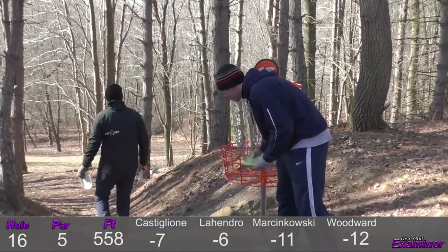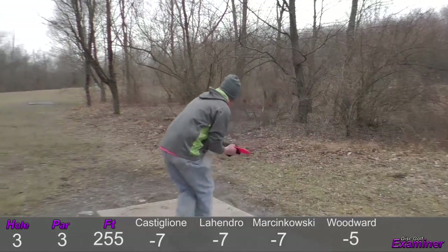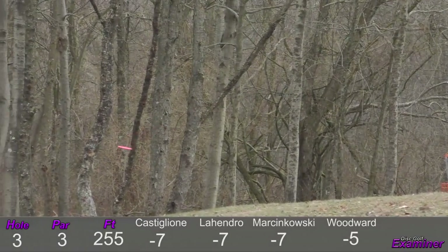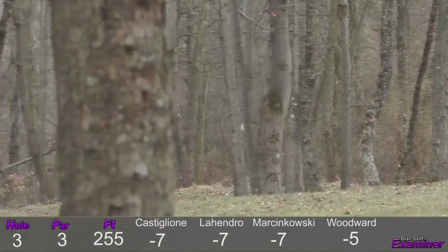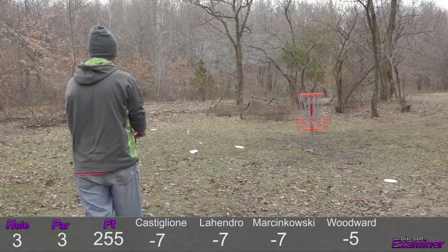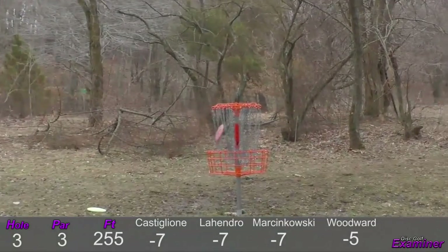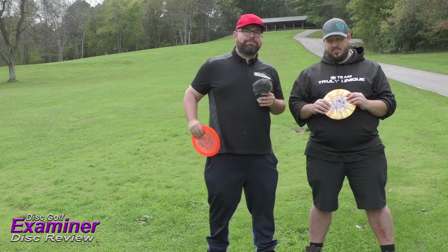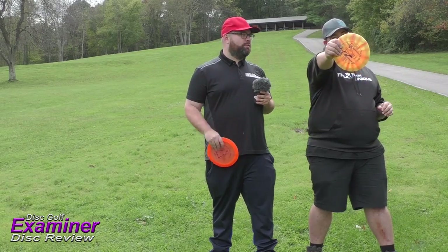Brian tapping in a great birdie. Chris once again shaping a forehand gets an unlucky tree kick to the left — he did get past the rock garden though. Chris setting up his putt for the two and he connects on the left side.